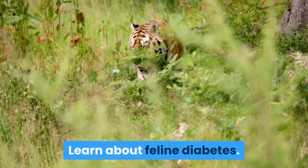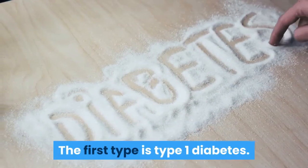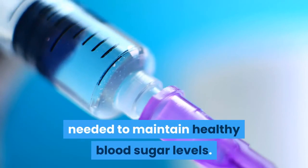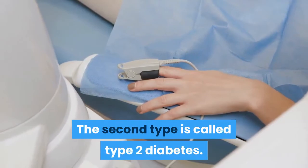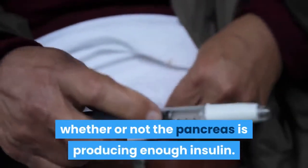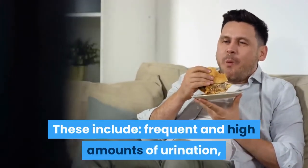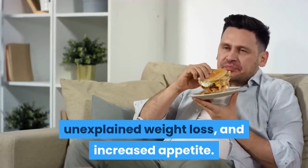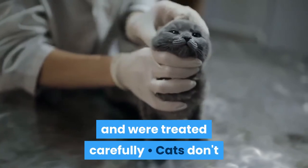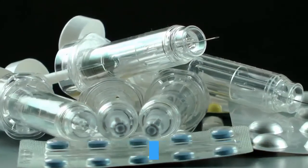Learn about feline diabetes. Just as in humans, cats can suffer from two different types of diabetes. Type 1 diabetes usually requires insulin injections as the pancreas cannot produce the insulin needed to maintain healthy blood sugar levels. Type 2 diabetes means your cat may or may not need insulin injections, depending on whether the pancreas is producing enough insulin. There are four major symptoms of diabetes: frequent and high amounts of urination, increased water consumption, unexplained weight loss, and increased appetite. In some cases, cats with diabetes have returned to normal when the disease was caught early enough and treated carefully. Cats don't respond well to oral hypoglycemics — drugs that lower blood glucose — which is why insulin injections are necessary to control their condition.